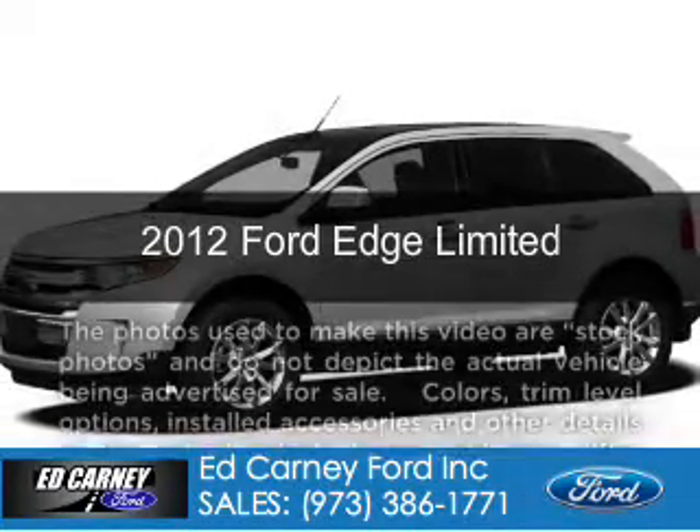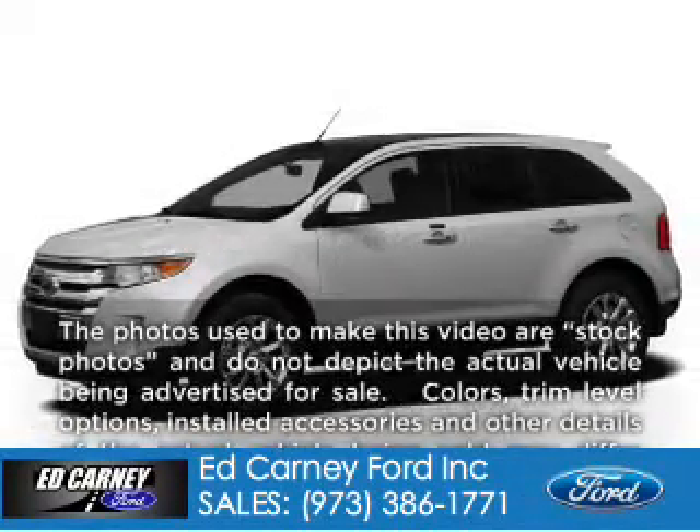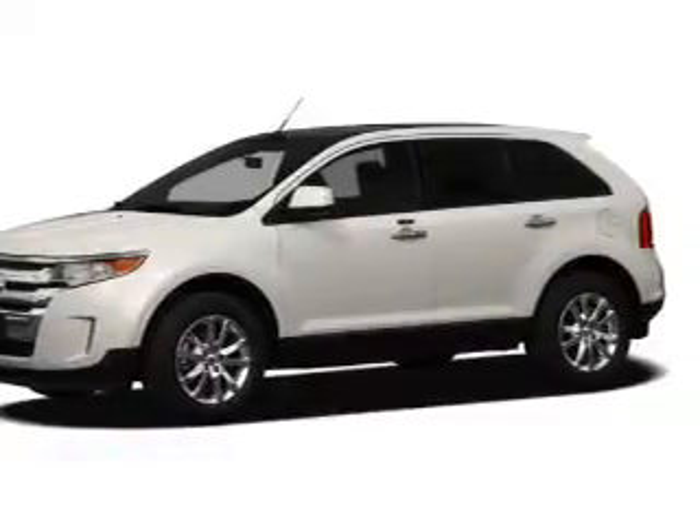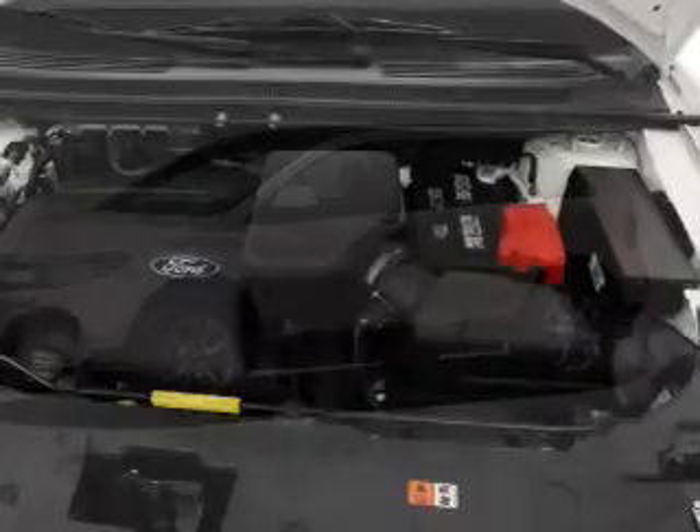This is a new 2012 Ford Edge, powered by all-wheel drive, a 3.5-liter, 6-cylinder engine, and a 6-speed automatic transmission.